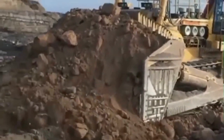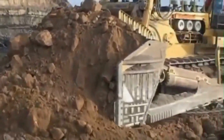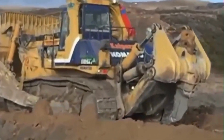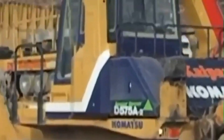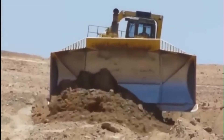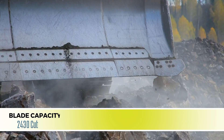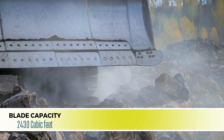The sheer size of this machine allows larger loads to be pushed per hour. Its mammoth blade, coupled with intelligent blade control technology, ensures impeccable accuracy in earth-moving tasks. With a superdozer blade designed to dump, dig, or carry, it offers a capacity of 2,430 cubic feet.